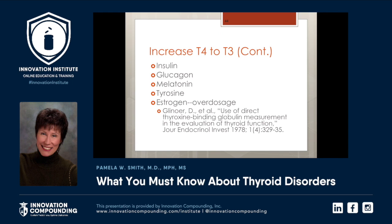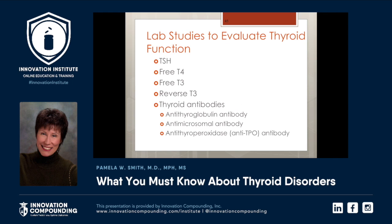Insulin if needed, glucagon, melatonin — we do measure levels of melatonin as well, that's a saliva test. Tyrosine. Overdose of estrogen can increase the conversion, but that's not something we want to do. When we order labs, one of the biggest mistakes that occurs in modern medicine is that people just get a TSH or just a TSH and a free T4 only. Then we miss about 50% of people that are actually hypothyroid. It's important to get all of these studies.